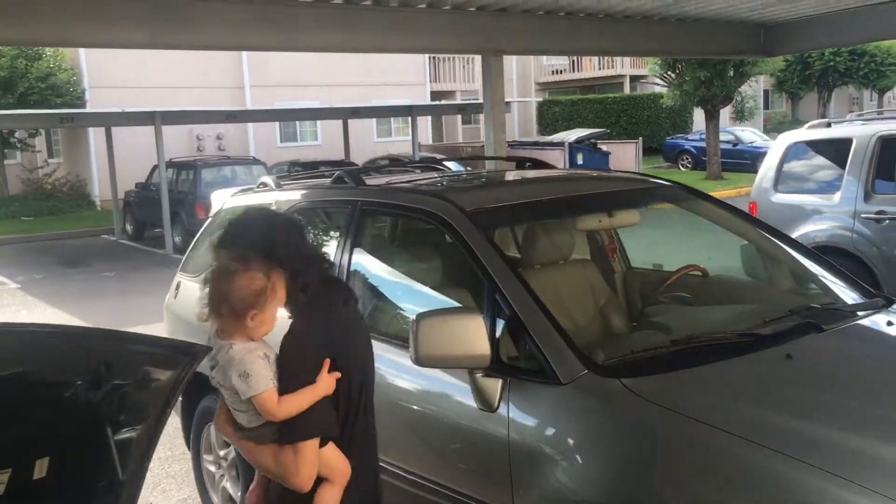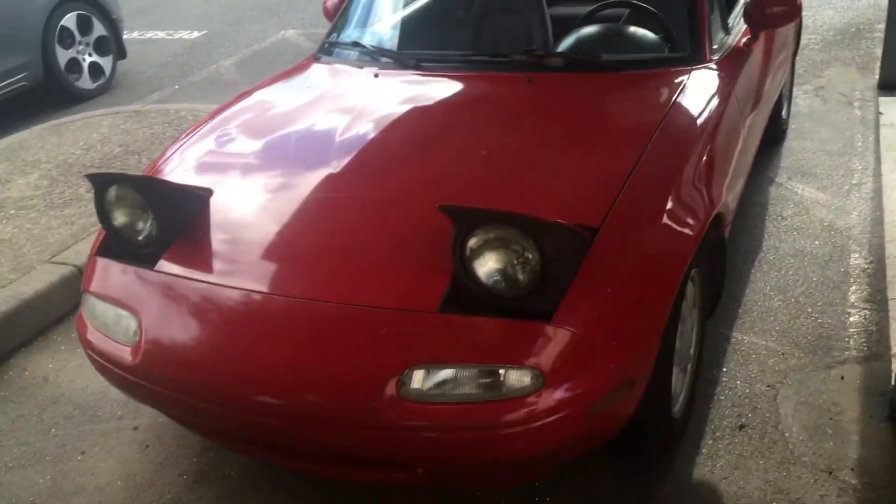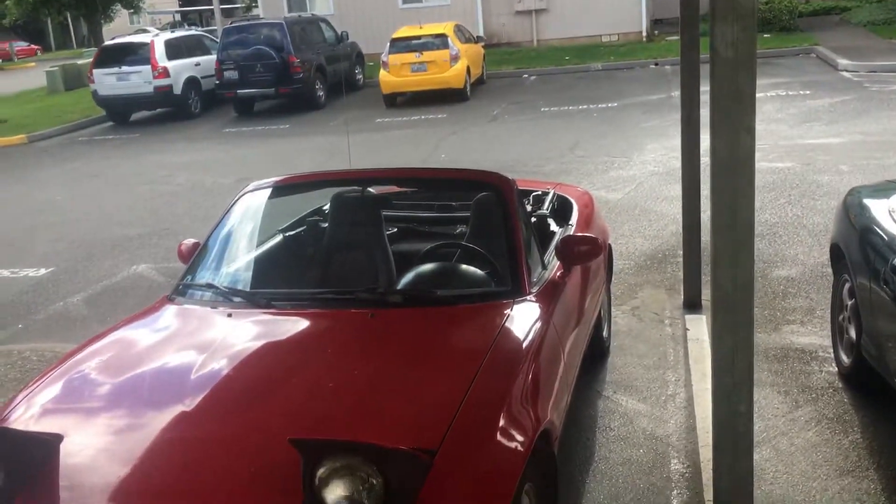Alright guys, so me and Mike just got new cars. I haven't posted a video of my car yet. Here's my NA I got — I got it for $700. It's pretty clean.